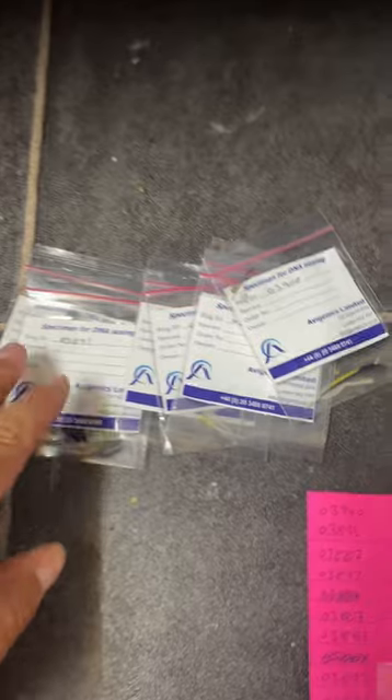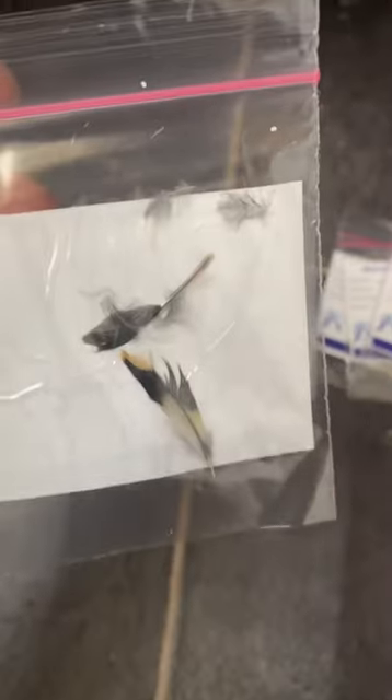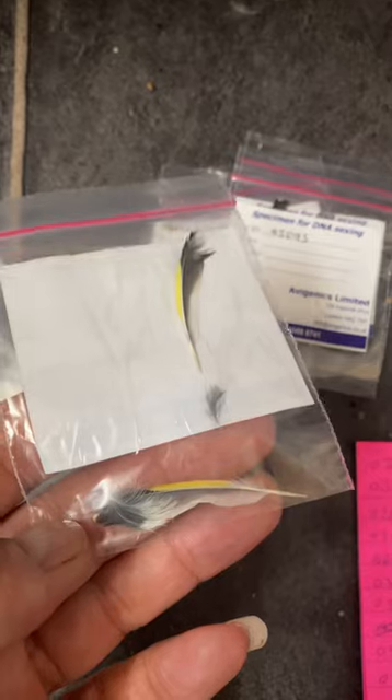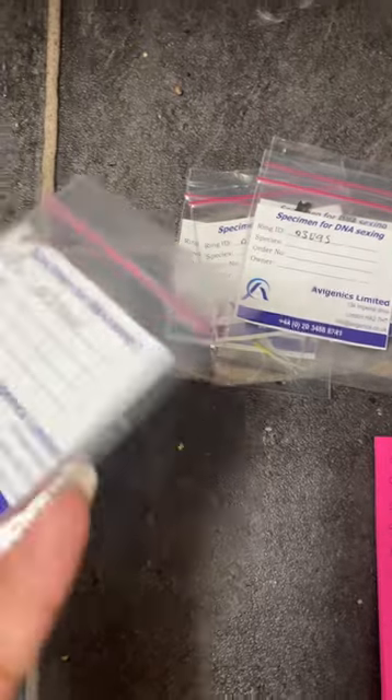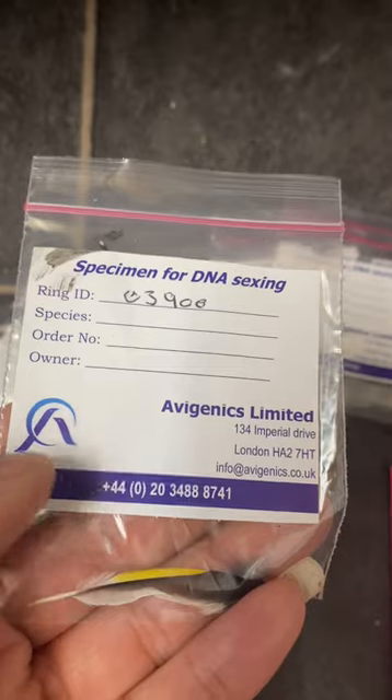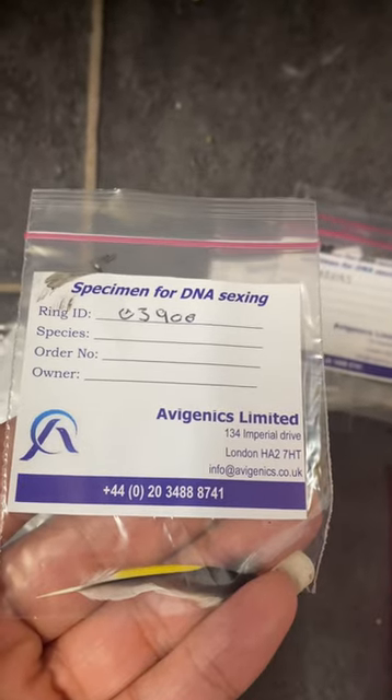I've got all the samples here ready to post, as you can see — one feather from each wing and a few from the chest. I've got all the samples ready and I will post them tomorrow. This is the company I'm using here; I've never used them before, it's the first time I'm using this company.